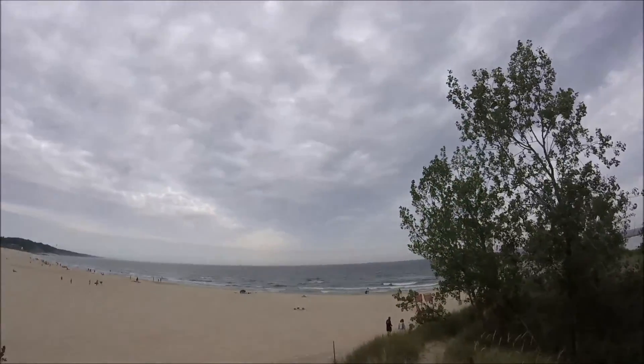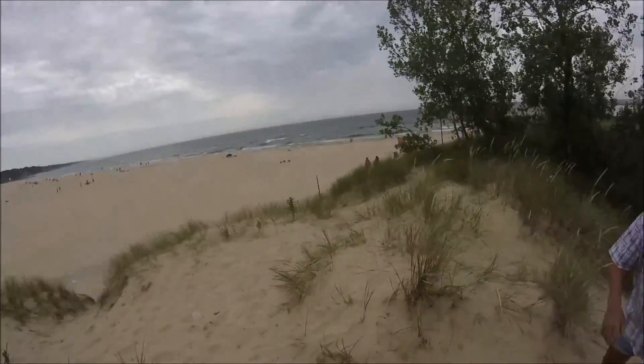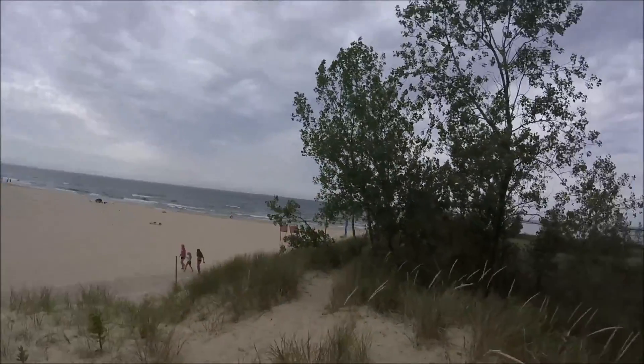Look at this — there's a good view of the lake and the beach. Pretty cool viewing area. I'm gonna take a couple pictures, maybe a pan, and put it all in the video. See you guys in the video.